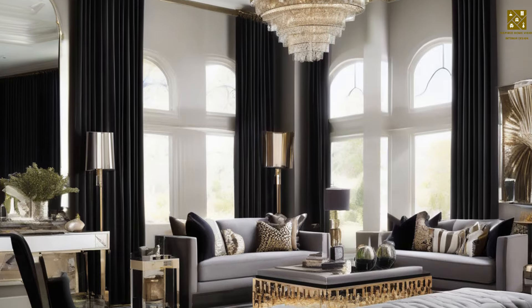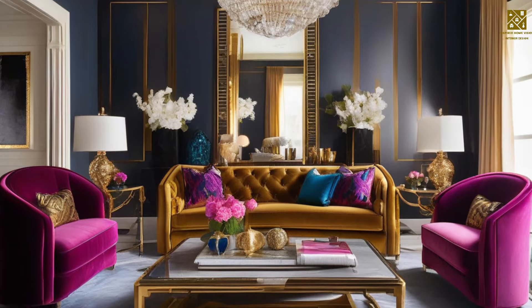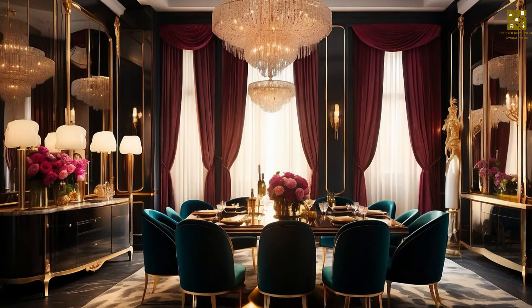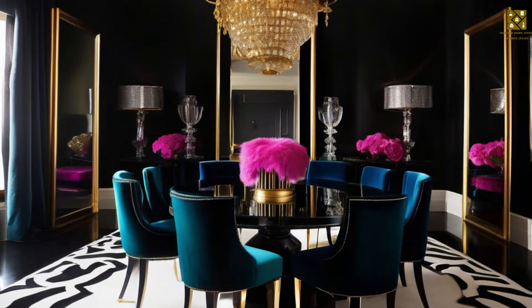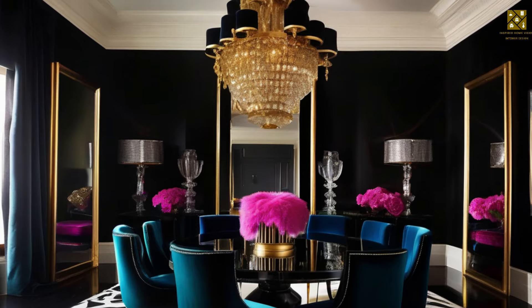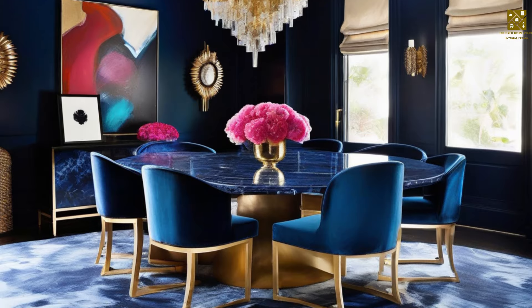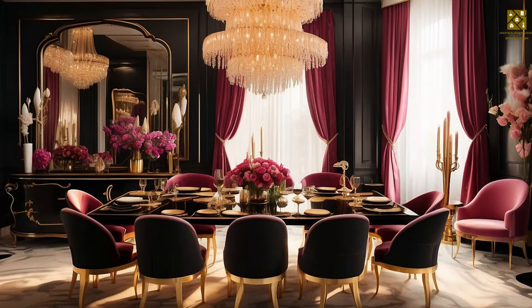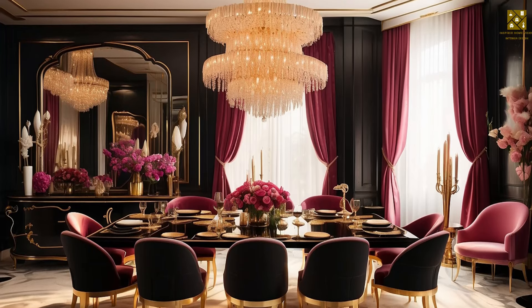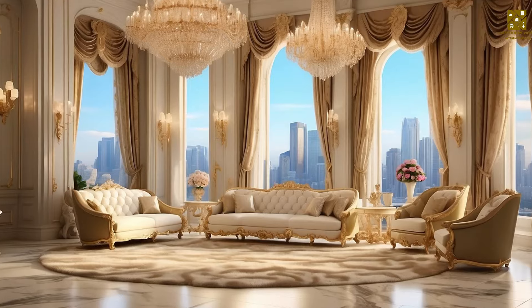Hollywood Regency emphasizes glamour, luxury, and playfulness in interior design. Its main characteristics include bright, luxurious, and playful design details, a focus on luxury and comfort, a maximalist aesthetic with textured design elements and finishes, and the extensive use of mirrored and metallic finishes in furniture, wallpapers, wall coverings, and decorative objects.